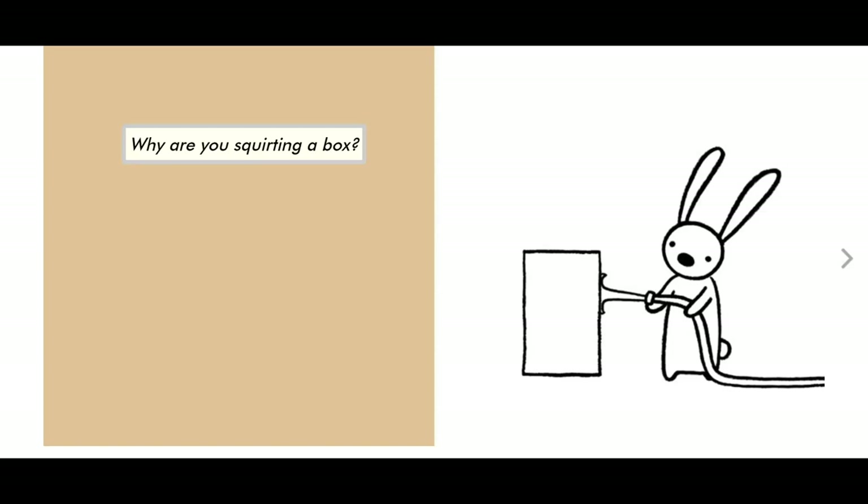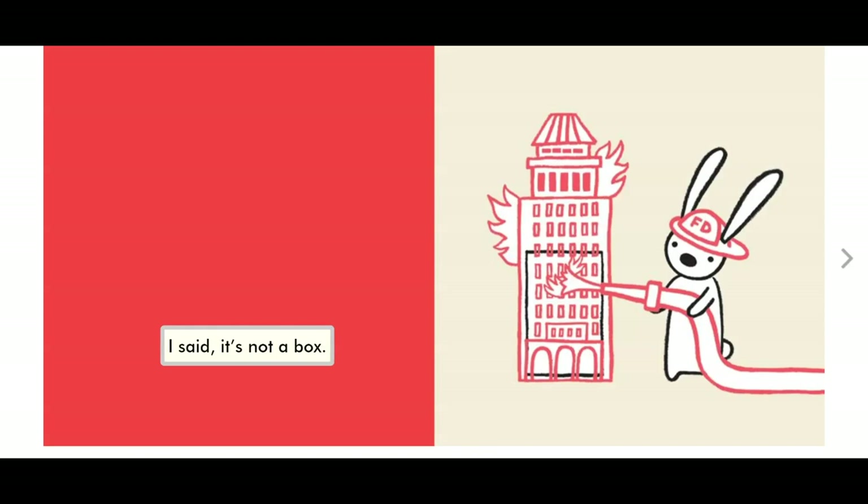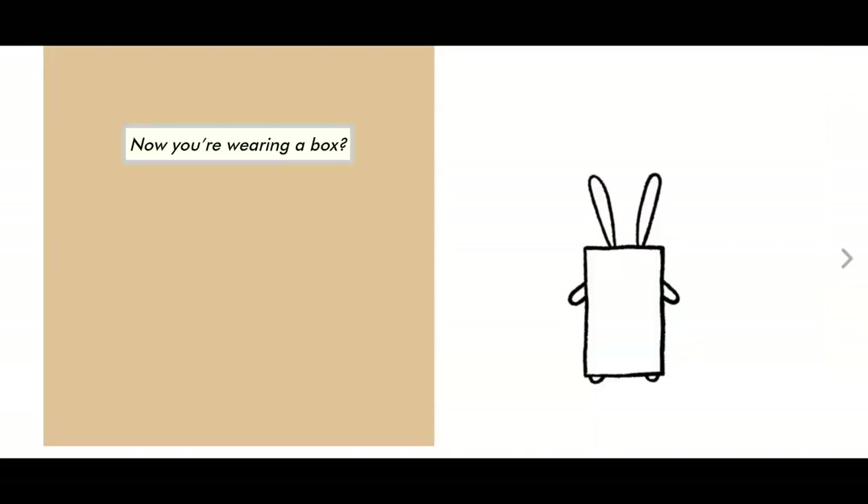Why are you squirting a box? I said it's not a box. I know there's lots of kids that like to play firefighters in my preschool classroom — they put on pretend hats, you get pretend squirters, and the box turned into a building that needs saving. It's on fire. Now you're wearing a box.